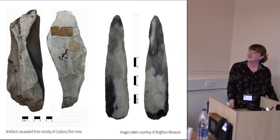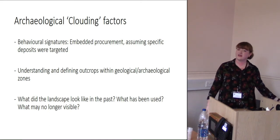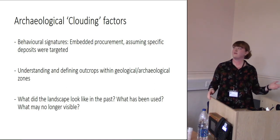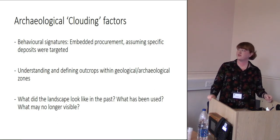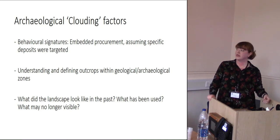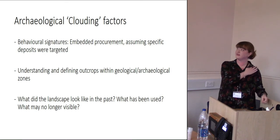There are also archaeological complicating factors. We're looking at human behaviour — it's too simplistic to think people simply visited a place and collected flint. Things like embedded procurement and assumptions that specific deposits were targeted mean it's about understanding and defining outcrops within their geological and archaeological zones. Understanding what the landscape looked like in the past, what's been used up, what's no longer visible — having an unknown source can severely affect statistical analysis.